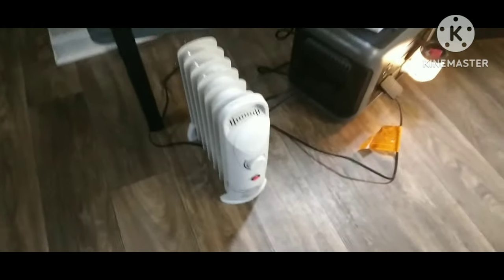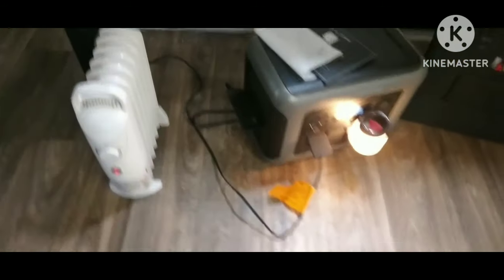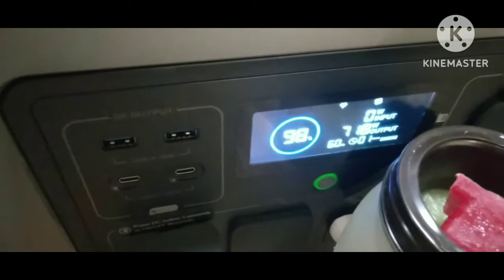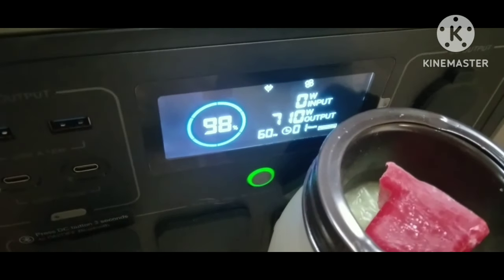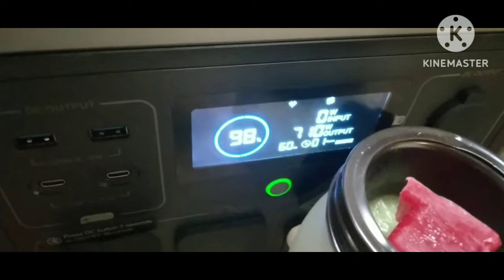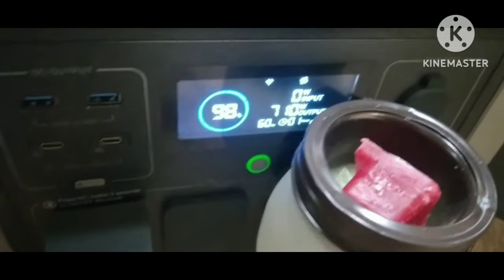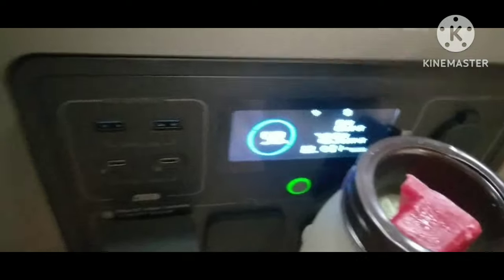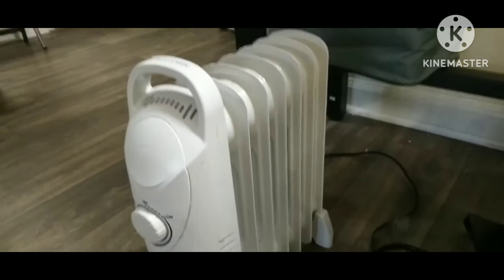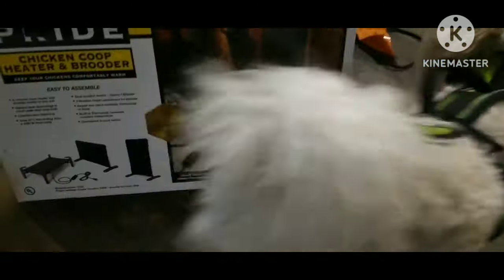The first thing I'm going to talk about as far as heaters goes — this was one of the first I bought because I love the old-time oil heaters. They stay warm for a long period of time. As you can see, it uses 712 watts per hour, so it does use a lot of wattage. This does keep my van warm, but it does take a while to warm up.